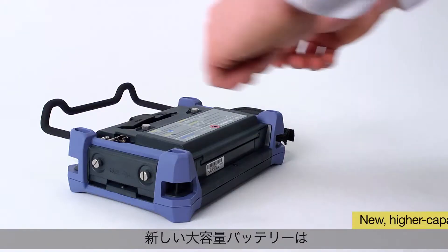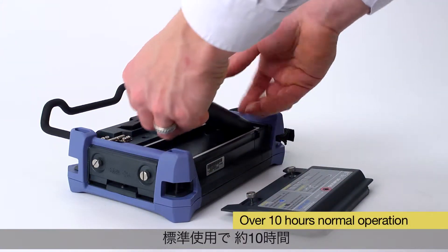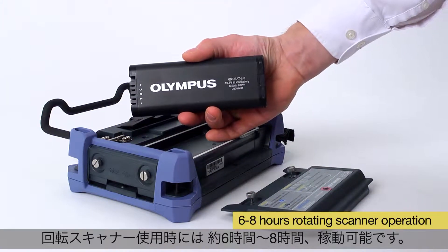Its new, higher capacity battery allows over 10 hours of normal operation and from 6 to nearly 8 hours of rotating scanner operation.